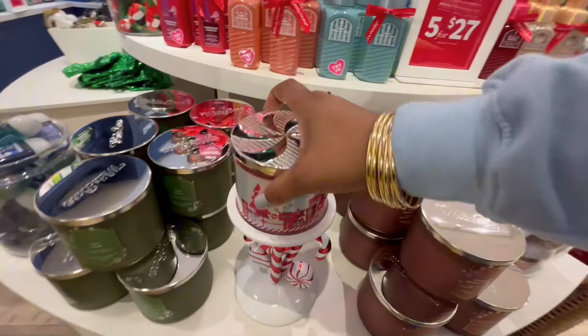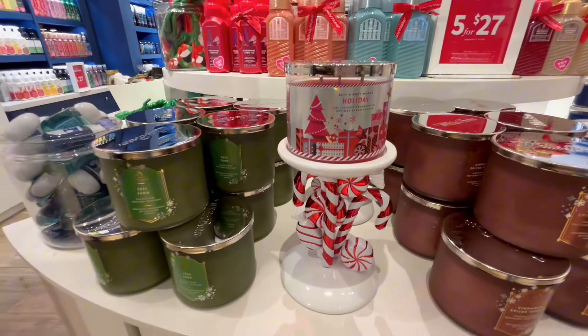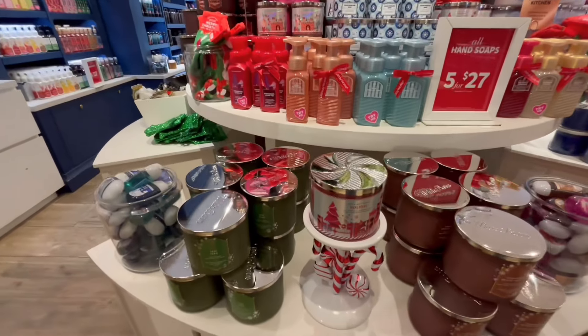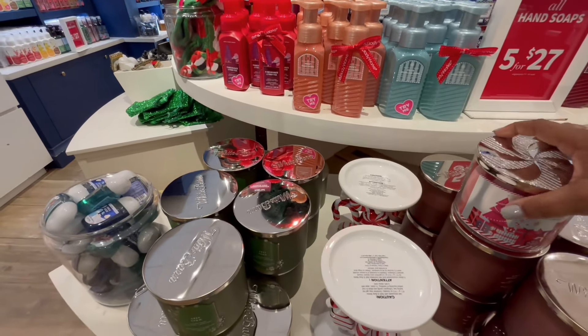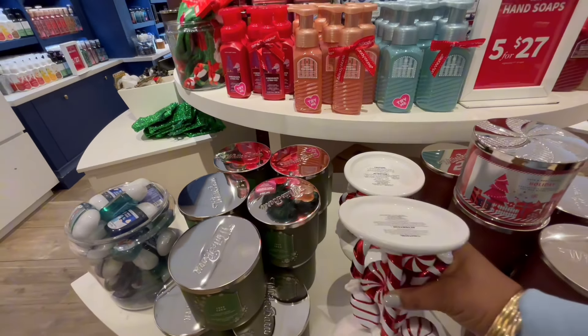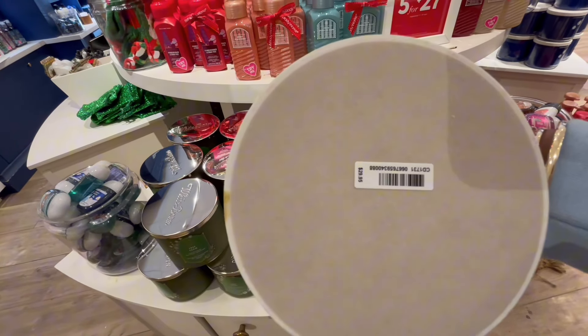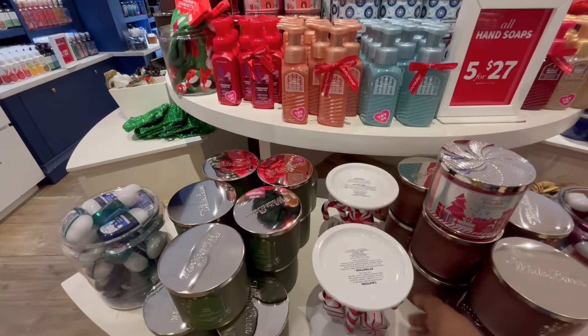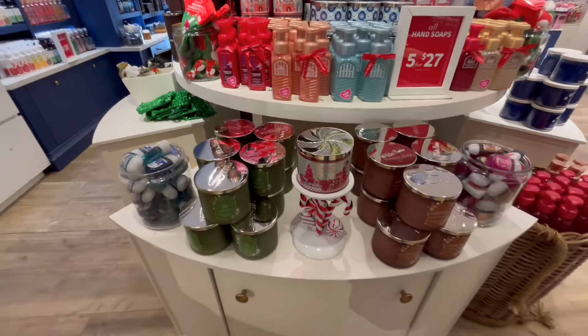This candle holder right here — yes! All the peppermint patty girls out there, y'all better get some. I had to set the whole vibe, so let me throw this little candle on here — that looks so much better. That really screams 'hey, come get me, come buy me right now, you need me in your life.' It's super cute and the price is not bad either.